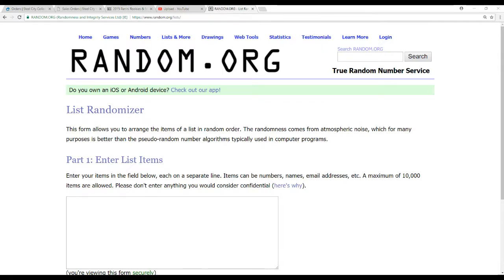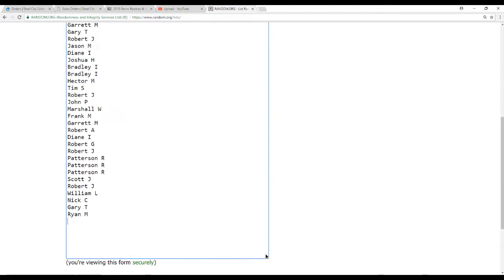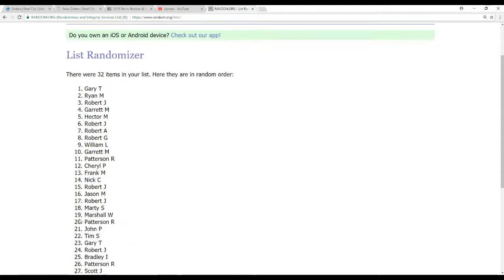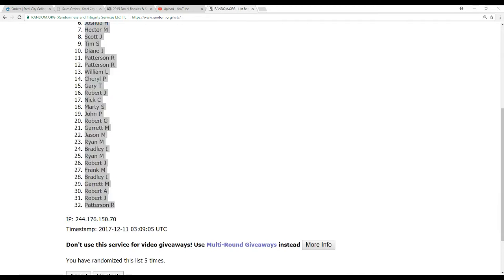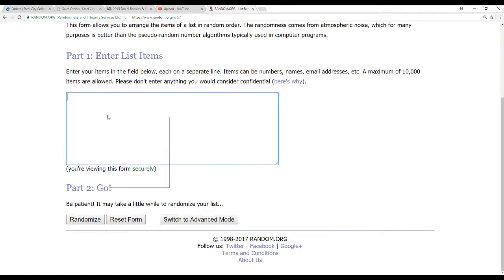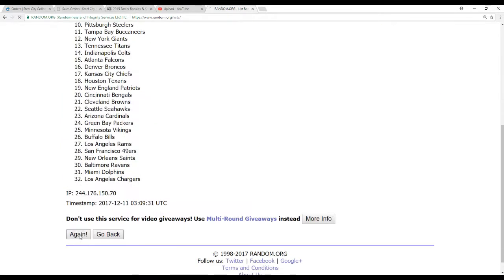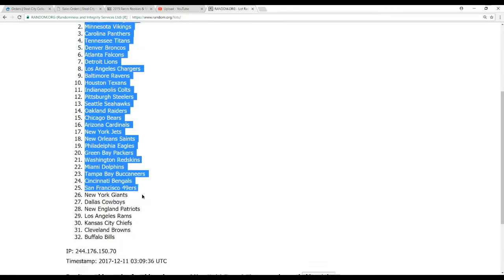Alright, let's see who gets what — 32 names to start us off, randomized 5 times. Marshall W. on top, Patterson R. on the bottom. And now the same deal with our 32 NFL teams, also done 5 times. We've got Jags on top and the Bills on the bottom.